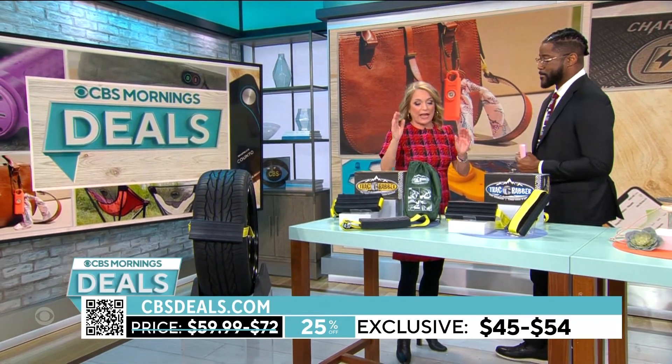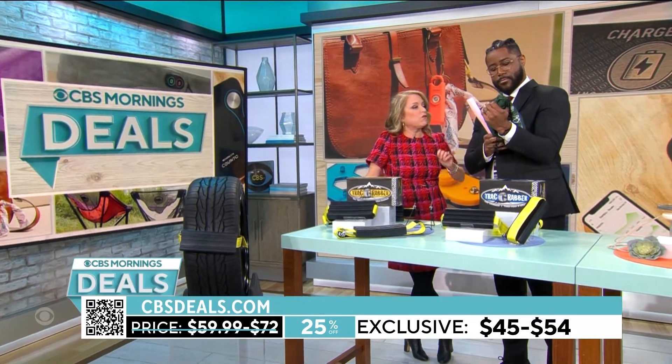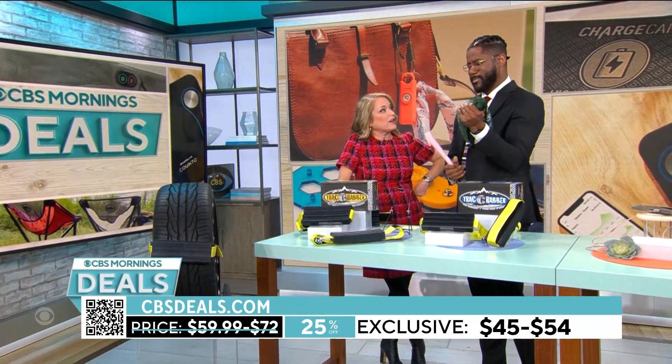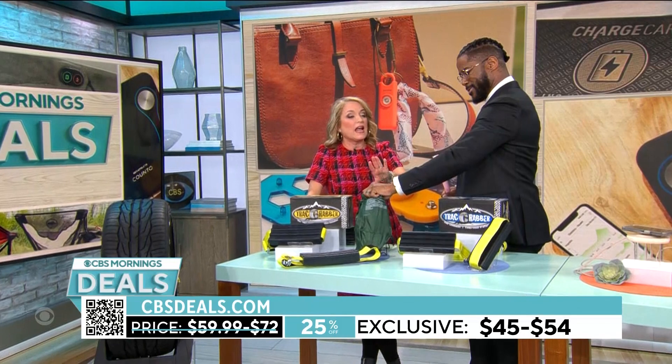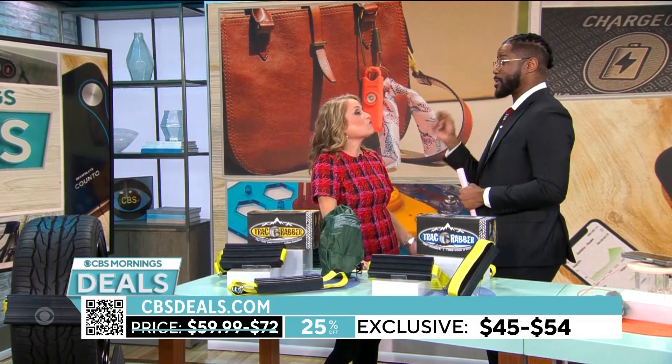Anyone who has a car needs to have these. They come in a bag with directions right there. Starting at forty-five dollars — twenty-five percent off — it's a great deal. This is the kind of thing you hope you never have to use, but when you have them, you are so happy to have them. Better to have it than without it.